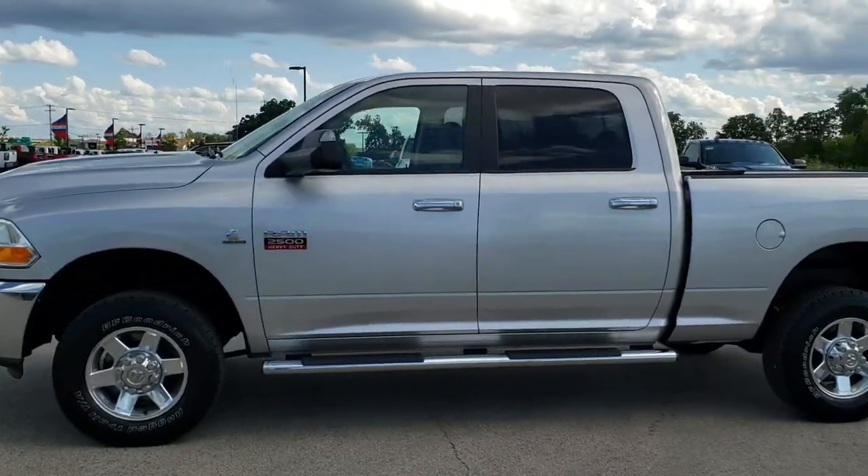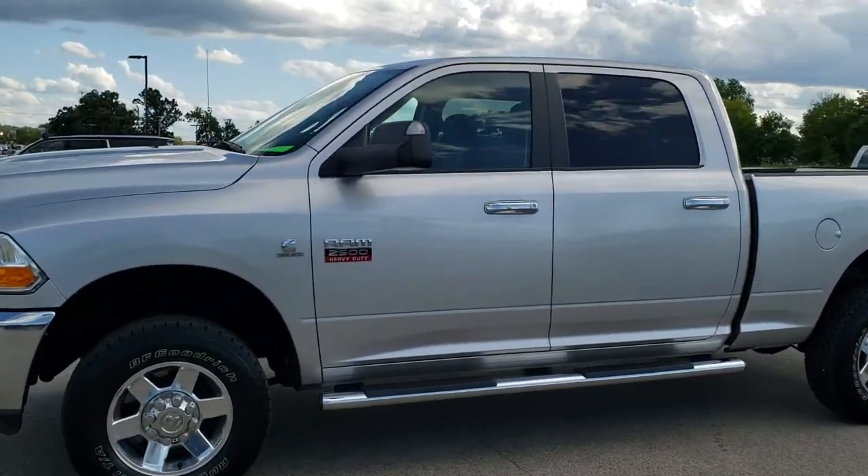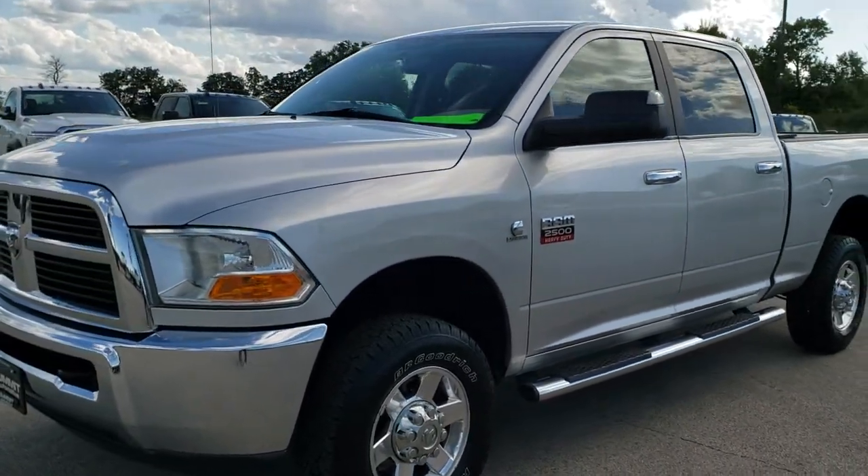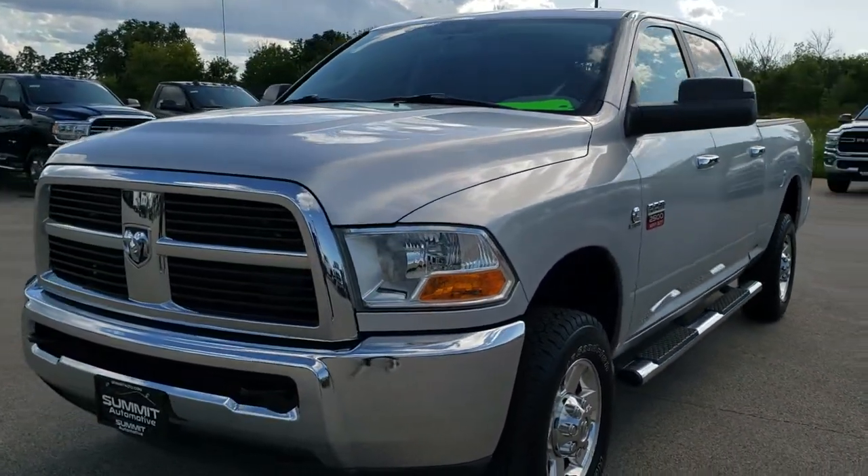This is stock number 10232. We are here at Summit Automotive in Fond du Lac, Wisconsin, your new and used heavy duty truck headquarters.